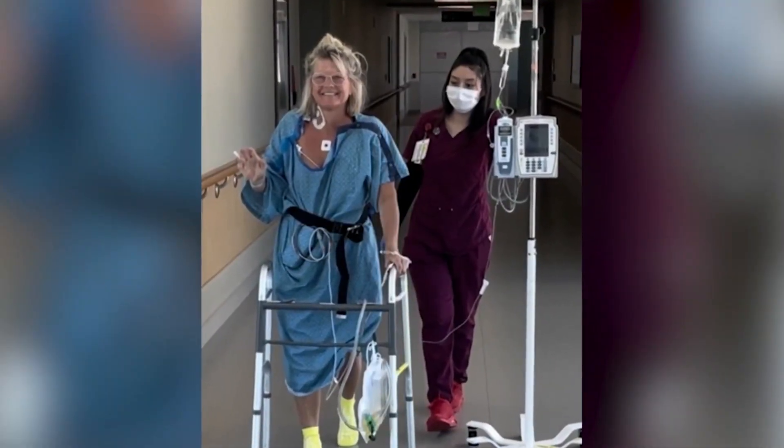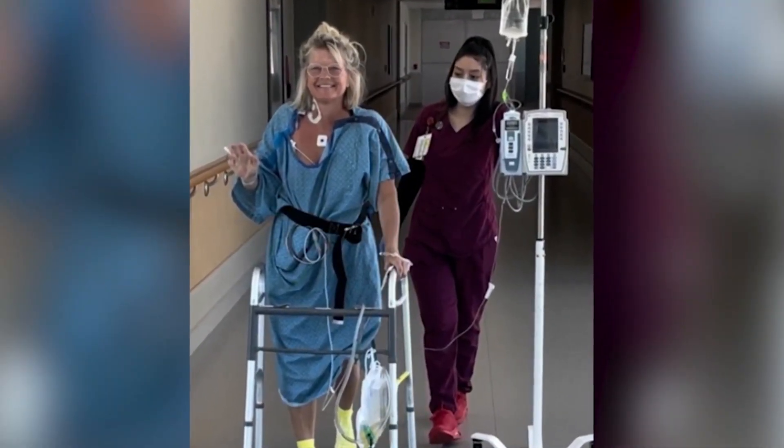"But even the morning of surgery, driving to the hospital, there was a level of excitement. Like, okay, let's do this. I felt like a medical pioneer. I do believe this will change the future of live donation."